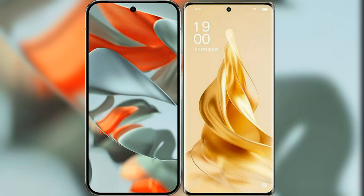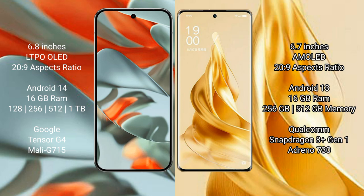In this video, I will compare the new Google Pixel 9 Pro XL with the Oppo Reno 9 Pro Plus. The Google Pixel 9 Pro XL features a 6.8-inch LTPO OLED display, while the Oppo Reno 9 Pro Plus features a 6.7-inch AMOLED display.